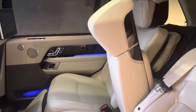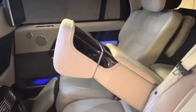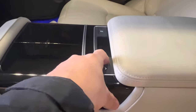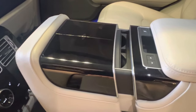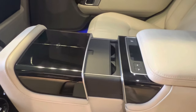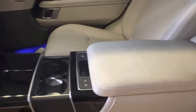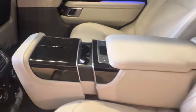The armrest comes down electrically, as you can see. Pressing the arrow buttons reveals all the cup holders — and pressing it again closes it back up and puts it back upright.